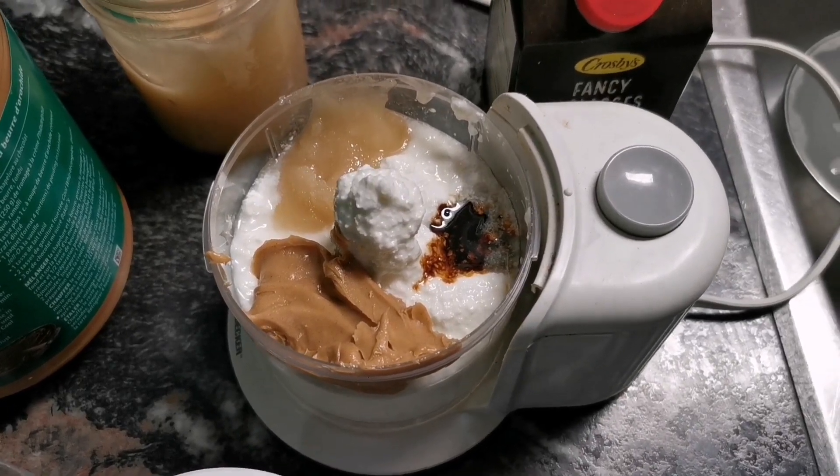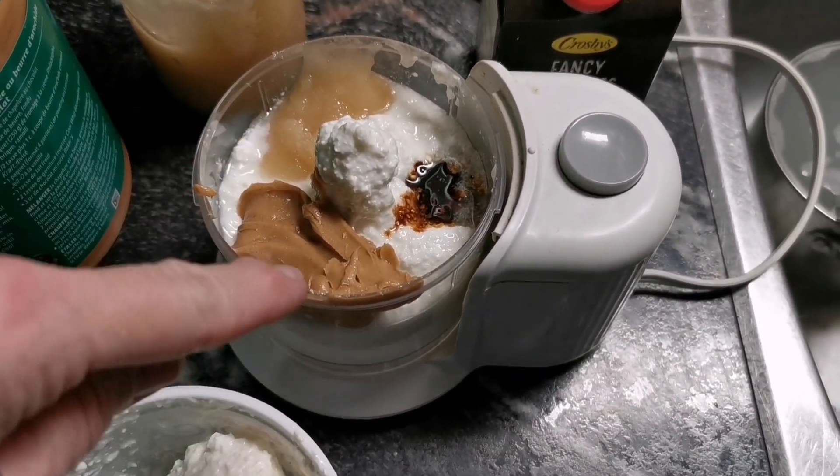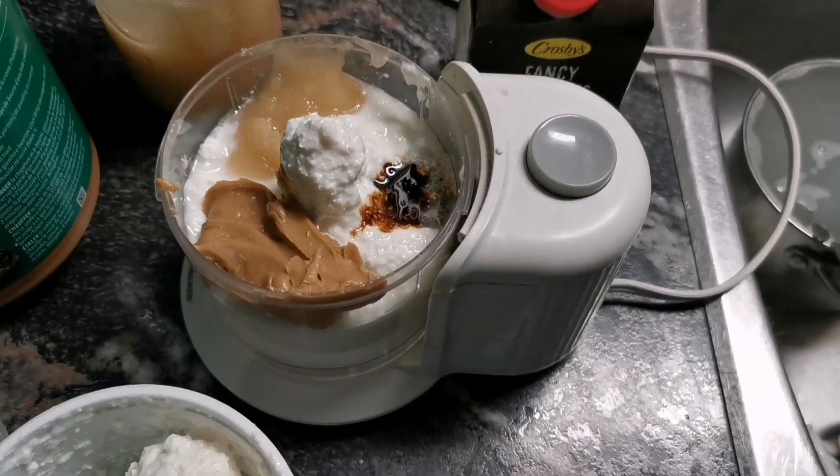Okay, cottage cheese ice cream. I've added in molasses, honey, and peanut butter, and I'm going to blend it and put it in the freezer.